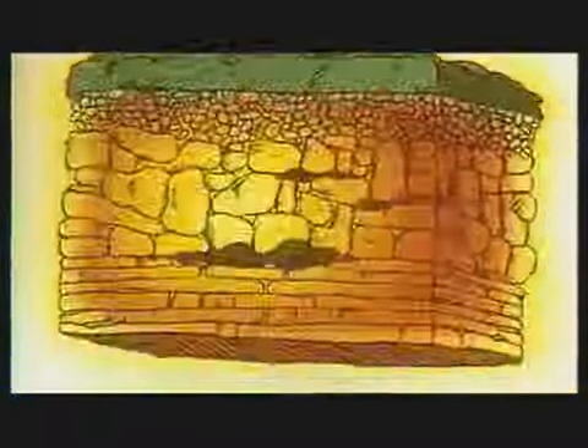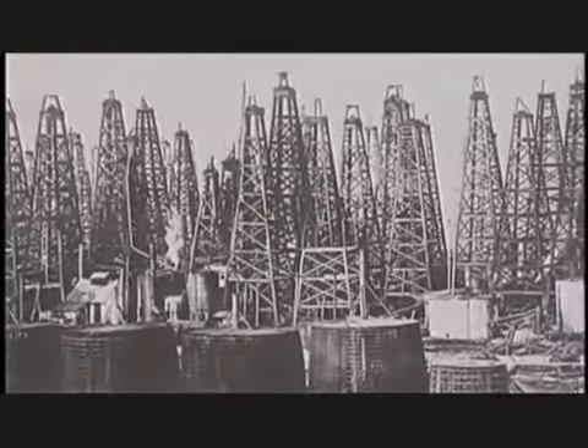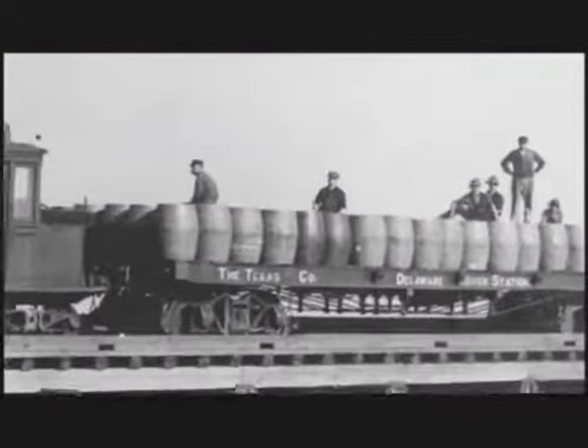Heat and pressure convert that ancient material to a concentrated source of energy. Crude oil was once abundant on dry land — known as onshore in the industry — but now it's a lot harder to find than it used to be. Onshore production in the US started over a hundred years ago, and the bulk of the easy oil has already been found and produced.